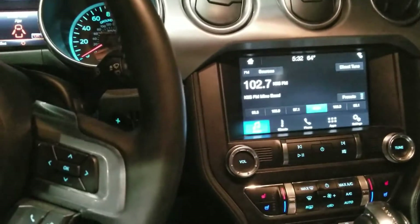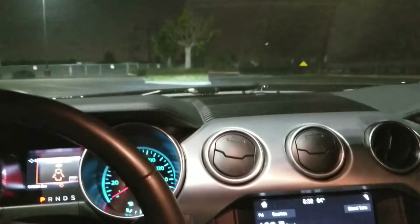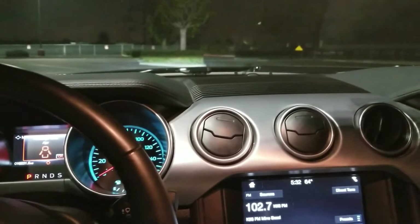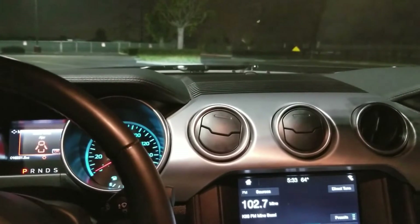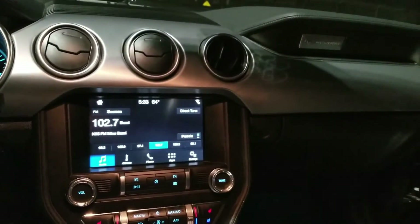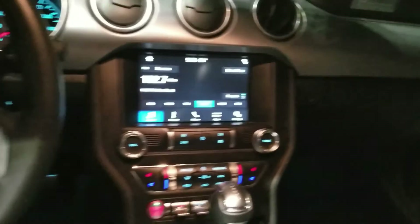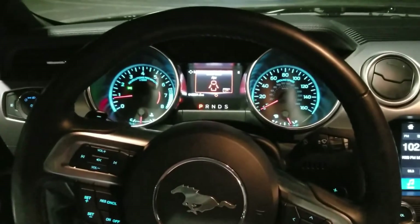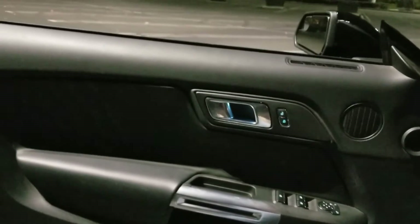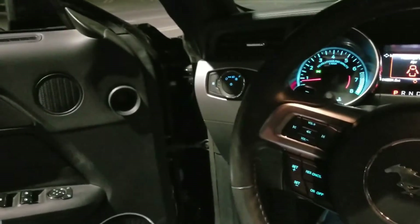I'm gonna go take it for a drive and see what I think about it. The wife might convince me to keep it, we'll see. We're thinking about trading in our Beamer for this. My dream has always been to get a Panamera, but this could be a fun car for us — me and her would be the only ones driving it anyway.